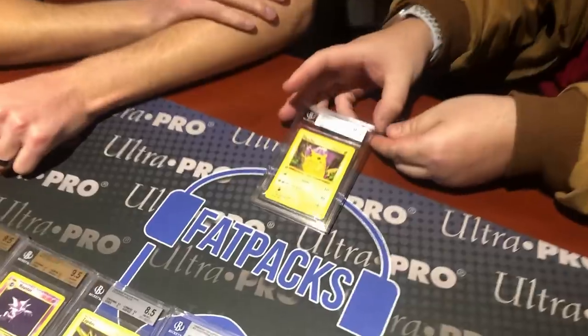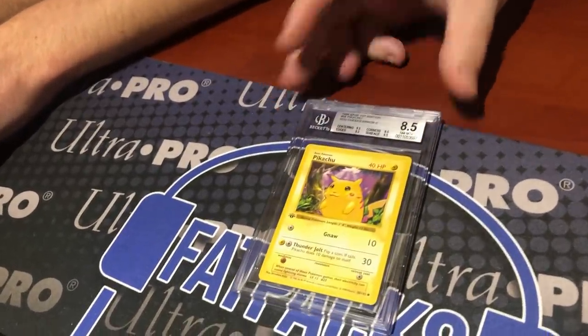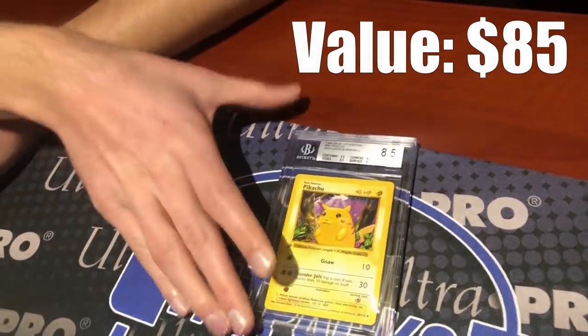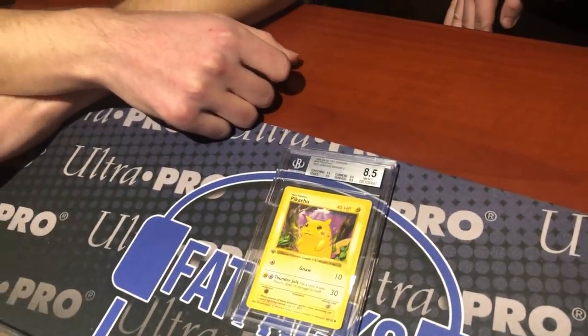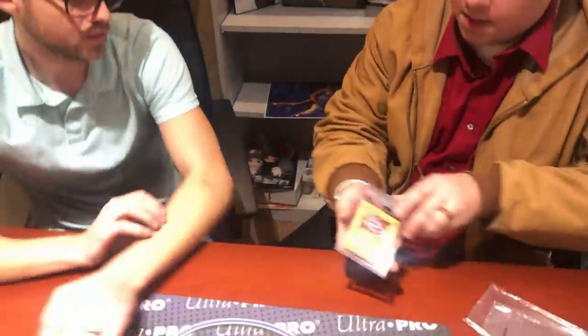Next is a red cheeks Pikachu — a beautiful card that comes back at 8.5, which is Near Mint. One of the things appreciated about Beckett is that they give half grades and decimal points, making the grading scale more precise.